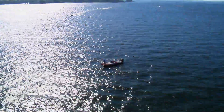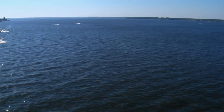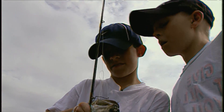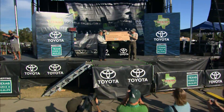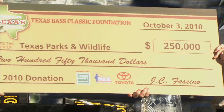One of the most important aspects of this project is to not only improve fishing quality for present day anglers, but also for future generations of anglers — not only here at Lake Conroe, but throughout the state. The Texas Bass Classic Foundation and Gulf State's Toyota provide much needed financial assistance ensuring a bright future for Texas fisheries.